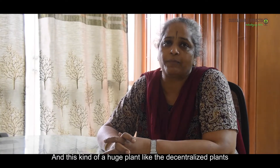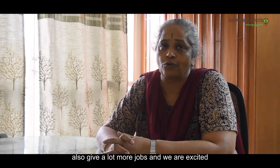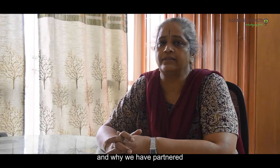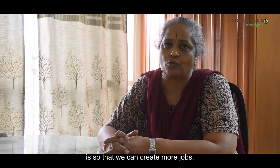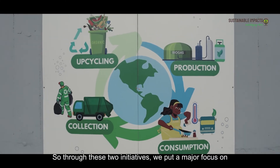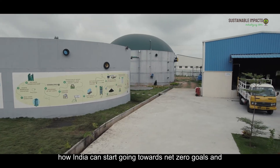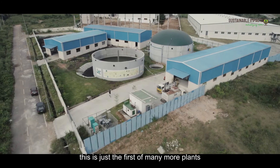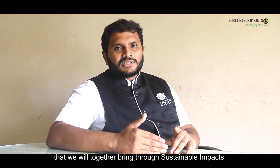This kind of plant — including decentralized plants — also creates a lot more jobs, and we are excited to be partnered and part of this daily effort to create more jobs. Through these two initiatives, we put a major focus on how India can start moving towards its net zero goals. This is just the first of many more plants that we will together bring sustainable impact through.